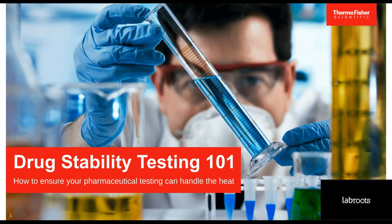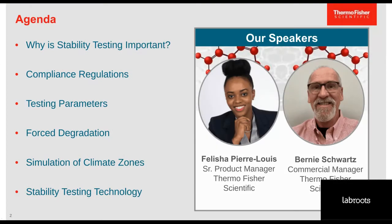Thank you, Michelle, and thank all of you for joining us today. We're looking forward to providing an overview on drug stability. Before we get started, Bernie and I will introduce ourselves. As Michelle mentioned, I'm a Senior Product Manager at Thermo Fisher Scientific. I've been at the company for about three years now, and I lead the Development and Innovation Strategy for Environmental Chambers and Incubators. It's been such a joy working with the researchers that use these chambers and incubators to make their impact on the world.